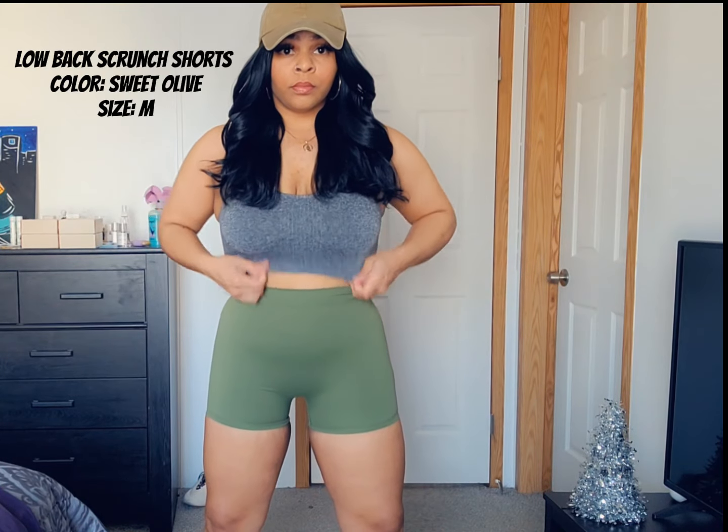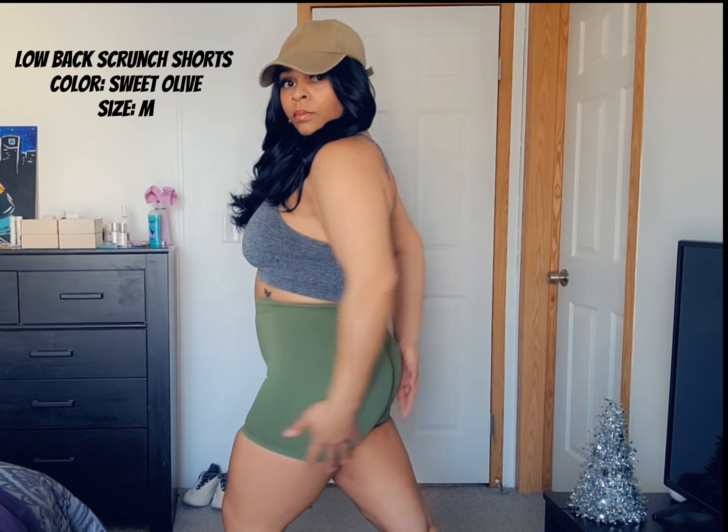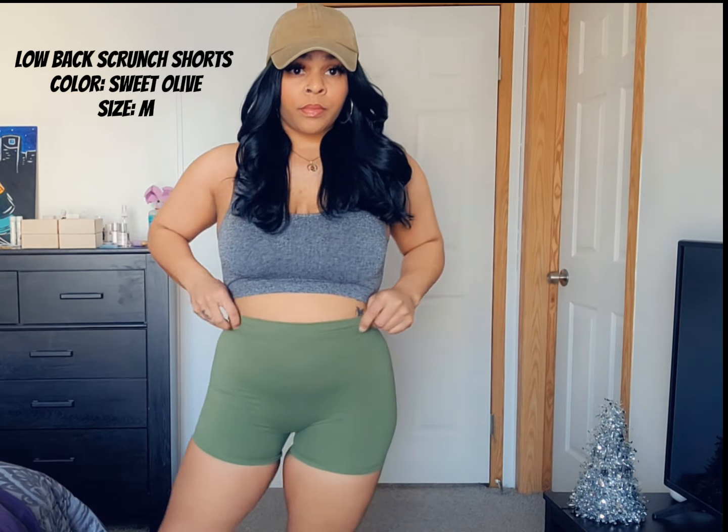These shorts are super soft and I absolutely love how they frame my glutes, especially when I'm working out. And that scrunch — oh my god — is second to none, seriously.